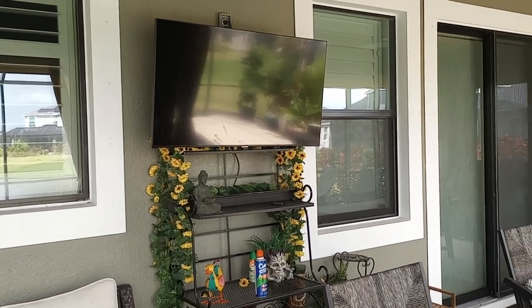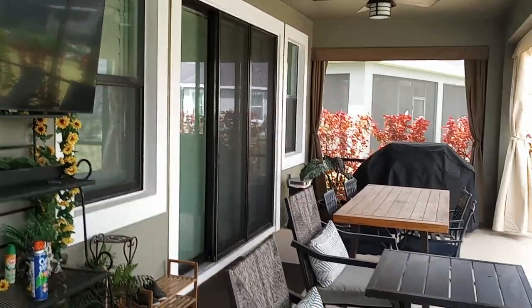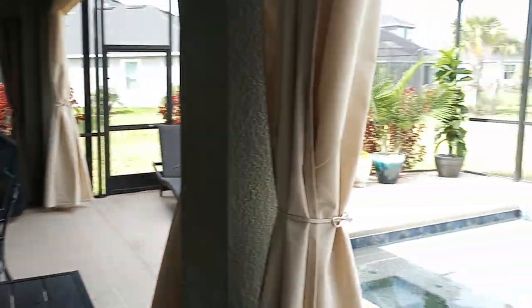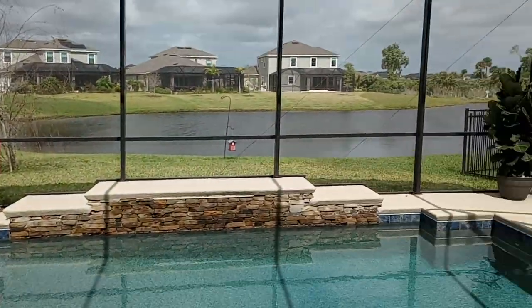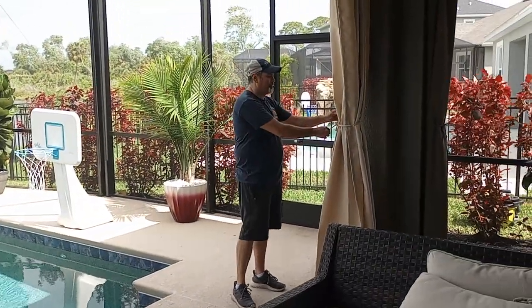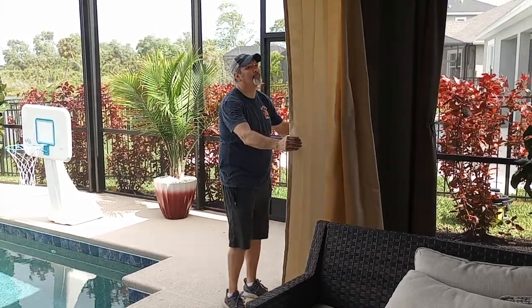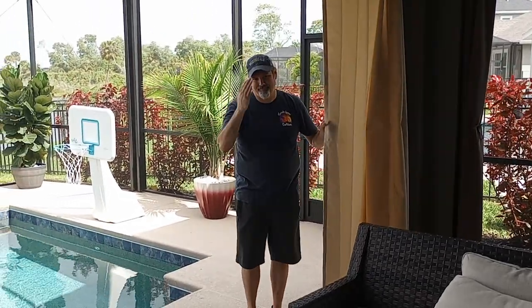We're going to go ahead and demonstrate how these curtains work and what they do to the inside of this area once we close them up. I'm going to pan over to my associate Russell — if you end up working with Florida Lanai Curtains anywhere in Brevard County, most likely you're going to end up meeting Russell. So, here he is.